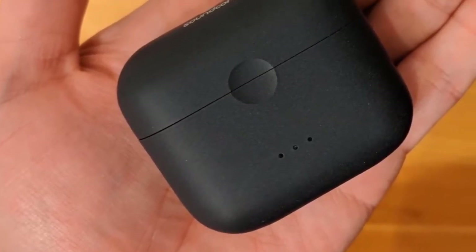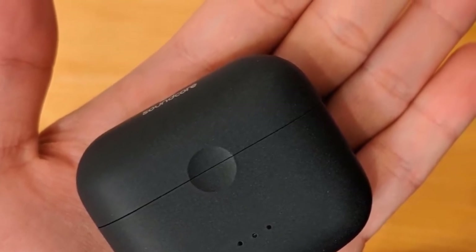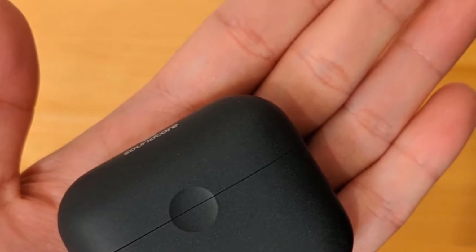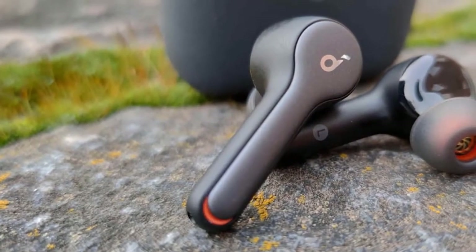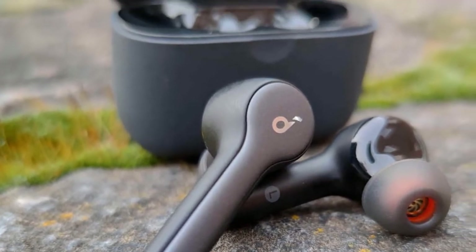Once you get the perfect fit, the Liberty Air 2 feels quite stable in your ear. If you're a fan of EDM or dubstep, these earbuds will be perfect for you because they're slightly overemphasized in the low bass range. The vocals may sound slightly weak, but overall the mid accuracy is good, along with excellent treble.